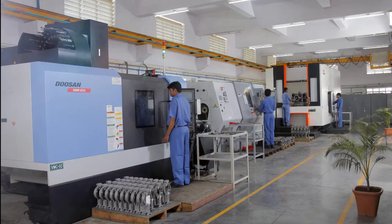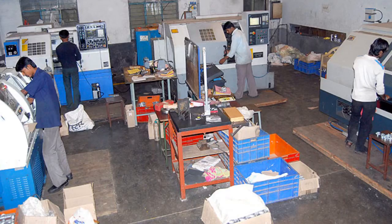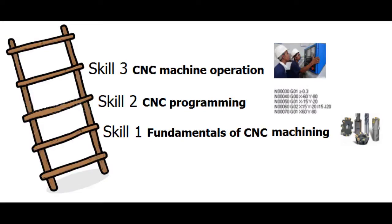This program was designed keeping in mind the CNC skills that industry requires and the ITI syllabus. Industry requires three key skills from an ITI graduate: one, knowledge of the fundamentals of CNC machining technology like machine construction, tooling and workholding; two, writing CNC programs; and three, machine operation.